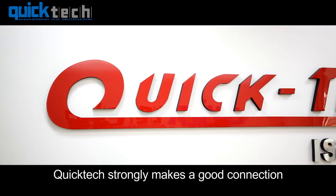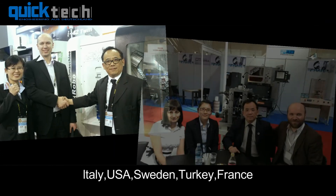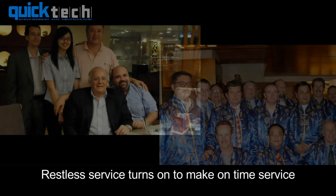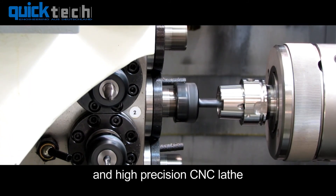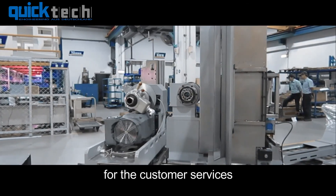QuickTech makes good connections with every sales channel in Germany, Italy, USA, Sweden, Turkey, and France. A 24-hour hotline service is available to solve all troubleshooting from the customer side. QuickTech not only provides highly competitive and high-precision CNC lathes, but also has a strong after-sales team for customer services.